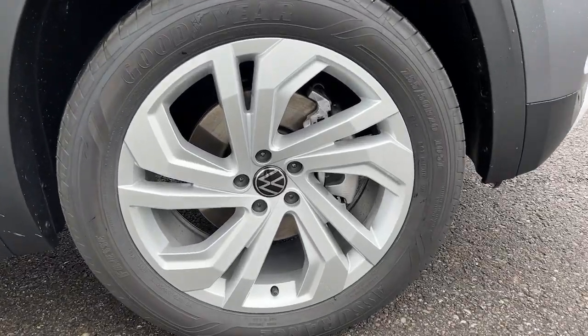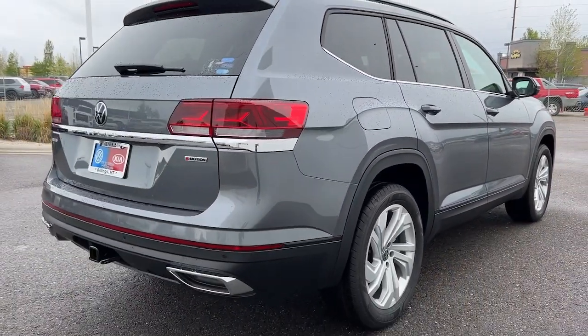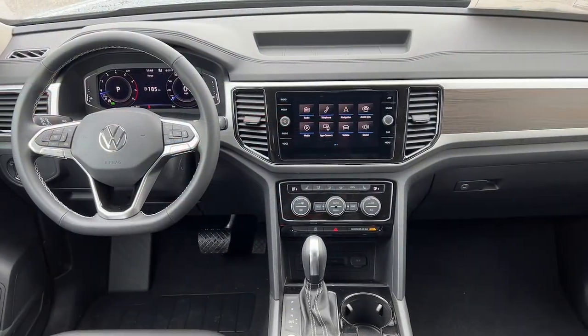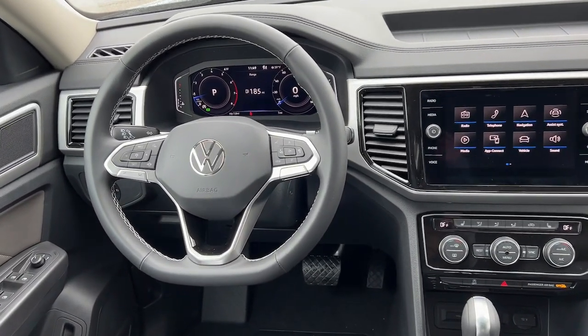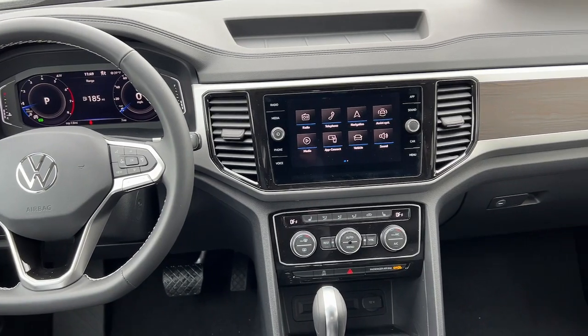These are just some of the great options this vehicle comes with: keyless entry, power liftgate, fog lamps, electronic stability control, third-row seat, intermittent wipers, tire pressure monitoring system, trip computer, power windows, and bucket seats.